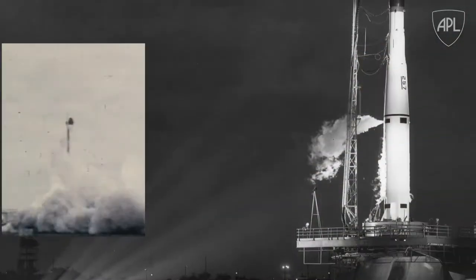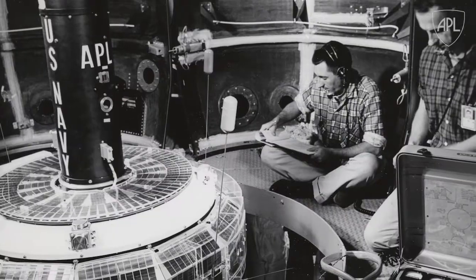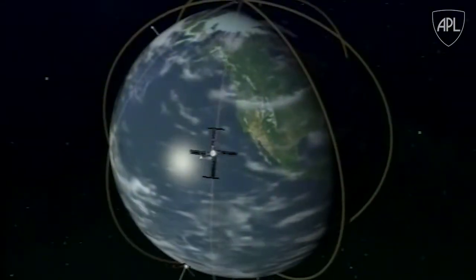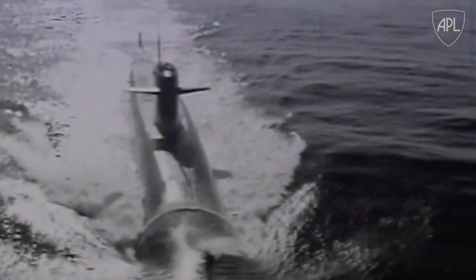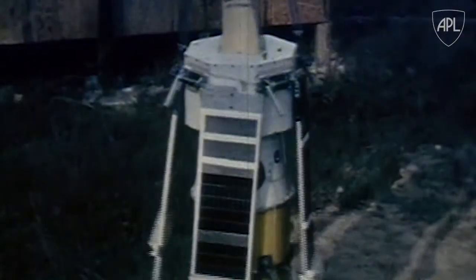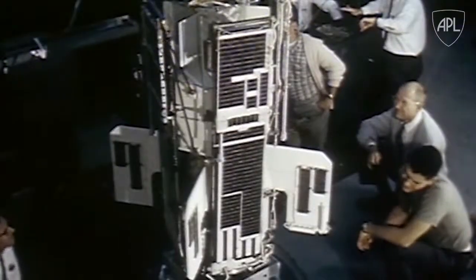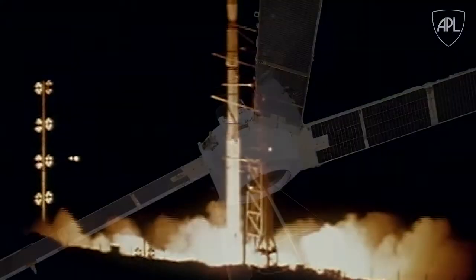1960 saw more Transit satellite launches, each bringing new innovations. In 1964, the system entered naval service with a small, fully operational constellation of satellites, providing accurate positioning data to submarines and ships, giving our fleet a decisive advantage. With continuous experimentation and refinement, by 1968 the Navy had the first global satellite navigation system, made up of 36 satellites orbiting the Earth.